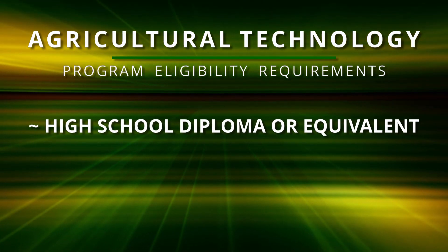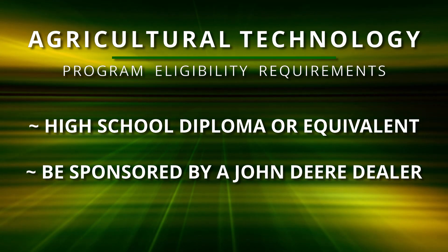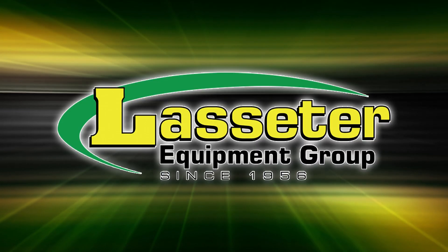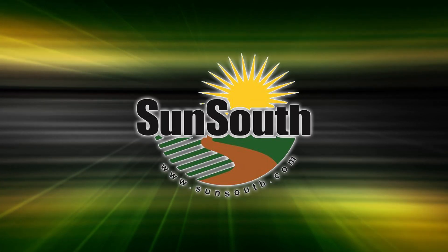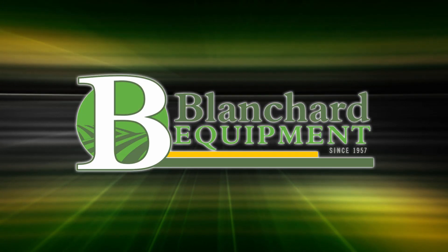To enroll in the AgTech program, you must have a high school diploma or equivalent, and be sponsored by one of our partner John Deere dealers from around the southeast. Our sponsoring dealers that send students to us here at South Georgia Tech include AgPro Companies, Flint Equipment Group, Lasseter Tractor Company, SunSouth Equipment, TriGreen Equipment, Everglades Equipment, and Blanchard Equipment.